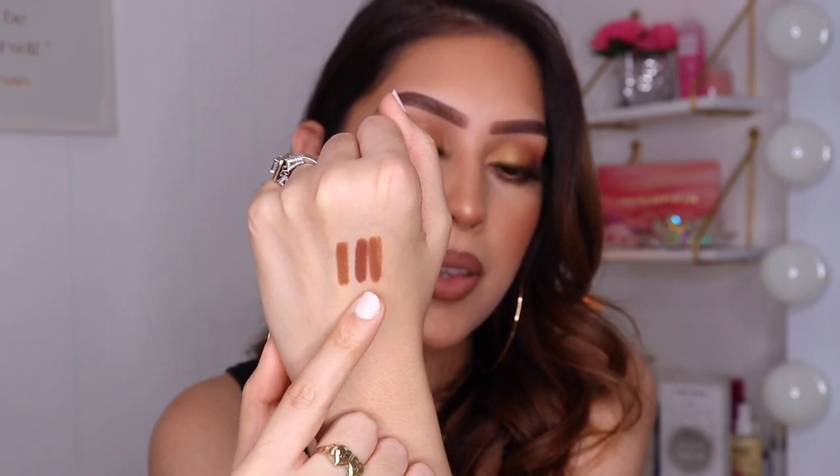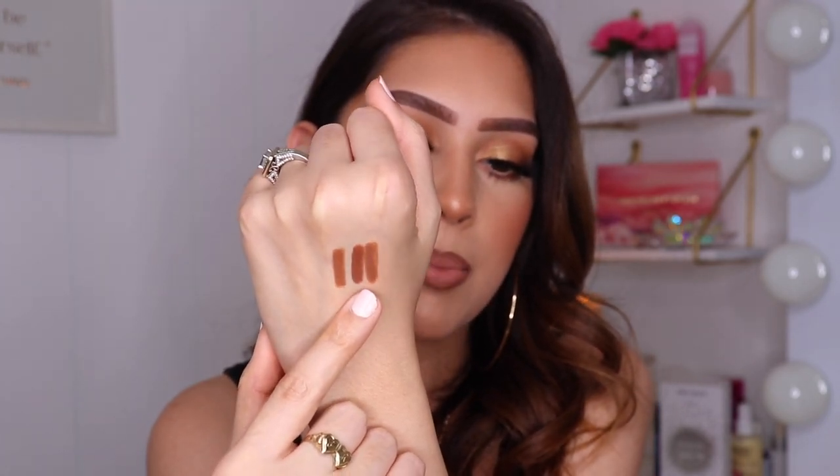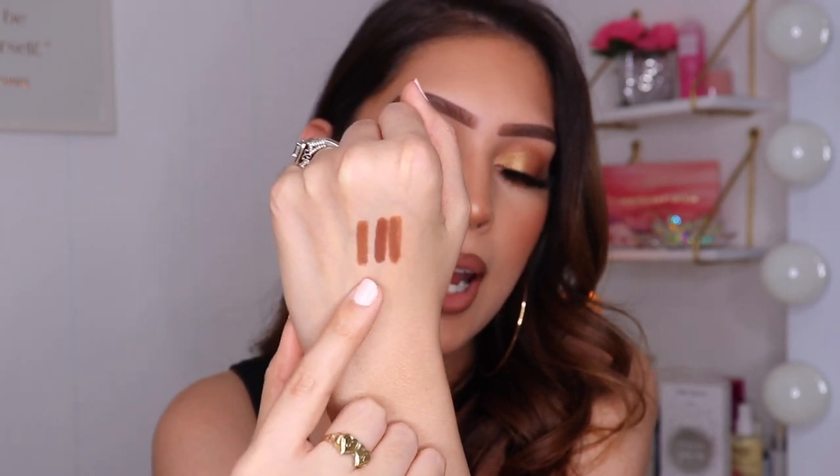So here are all three swatches: Sweet Tea from Morphe, Nude No. 2 from KKW Beauty, and Kylie Cosmetics Handbag Ho. These are the three lip liners I highly recommend if you're looking for a new one. They look so similar on the hand, but I'm telling you they are very different on the lips. Also keep in mind everyone's lips have their own natural pigmentation. The cheapest one is definitely the Morphe one — amazing quality at an incredible price — so I'd try that one first. If you like it, then go ahead and splurge on the other two.